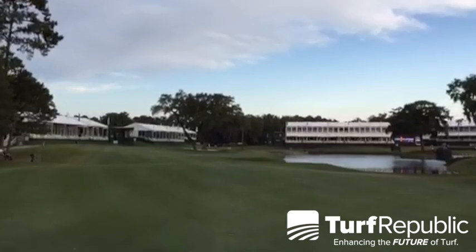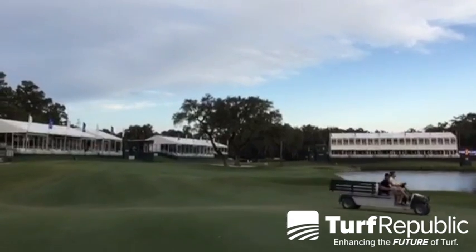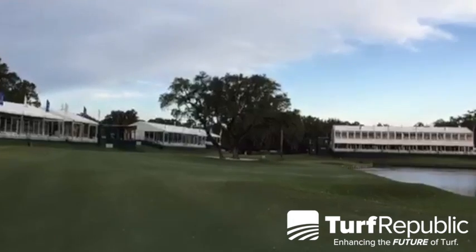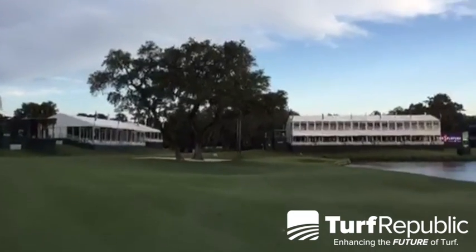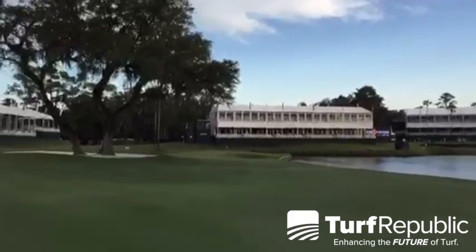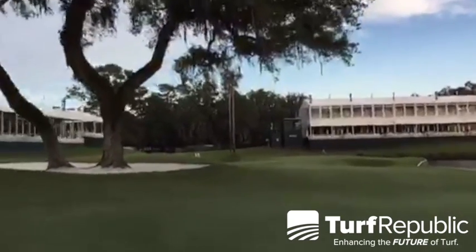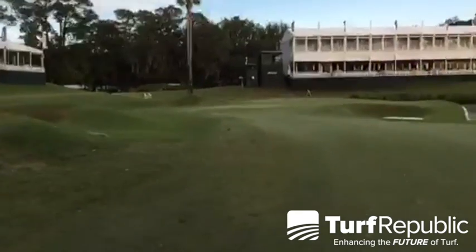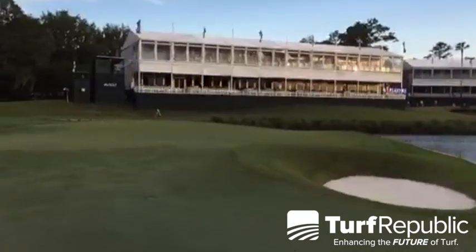One of the cool things about number 16 is it's actually the only hole on the golf course that has trees growing in the middle of the bunker. We've got two live oak trees up here — really big feature trees that they actually built the bunker around. You can see those right in front of the camera. Holes 16, 17, and 18 all have greens built on a bulkhead that holds the soil. There's a pot bunker in the front right of 16 green and a couple on the left side as well. Quite a bit of debris from tree leaves, so it's certainly a challenge to keep that bunker clean.